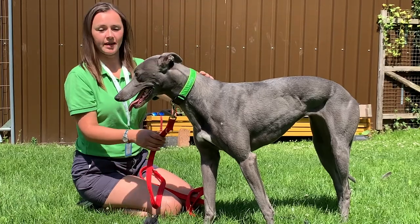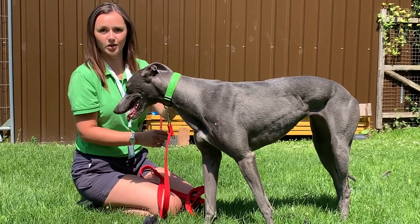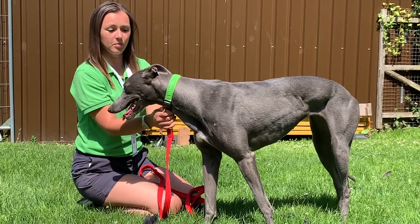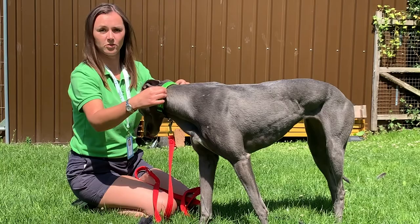The house collar can obviously stay on when they're in the house and it can be used as a bit of a grab collar to stop them from escaping out the door, but really that's its only purpose, so they shouldn't ever be walked on a thin house collar like this.